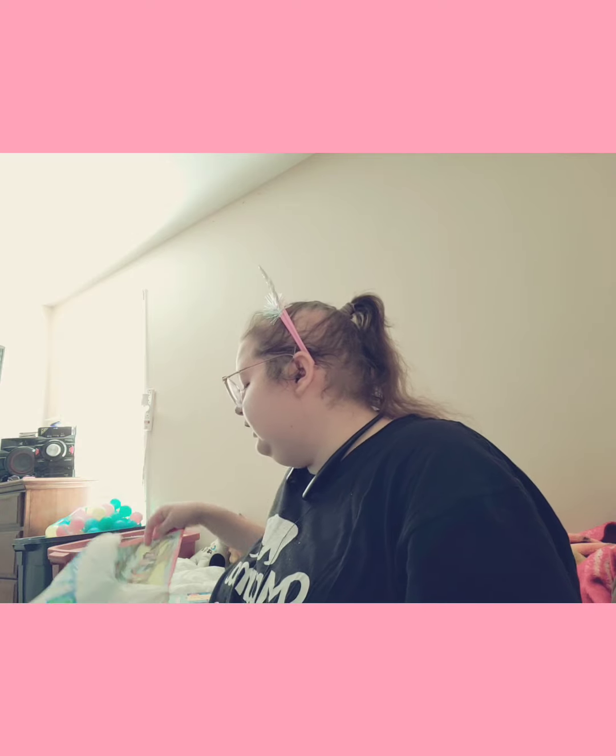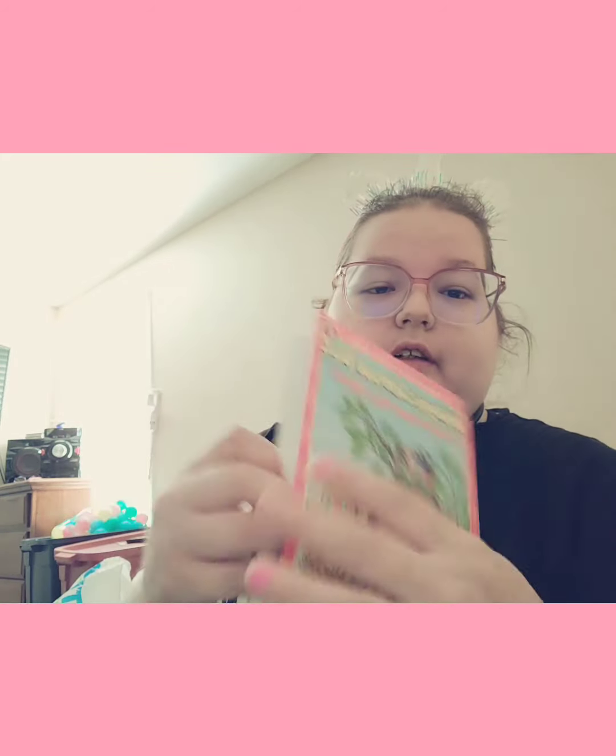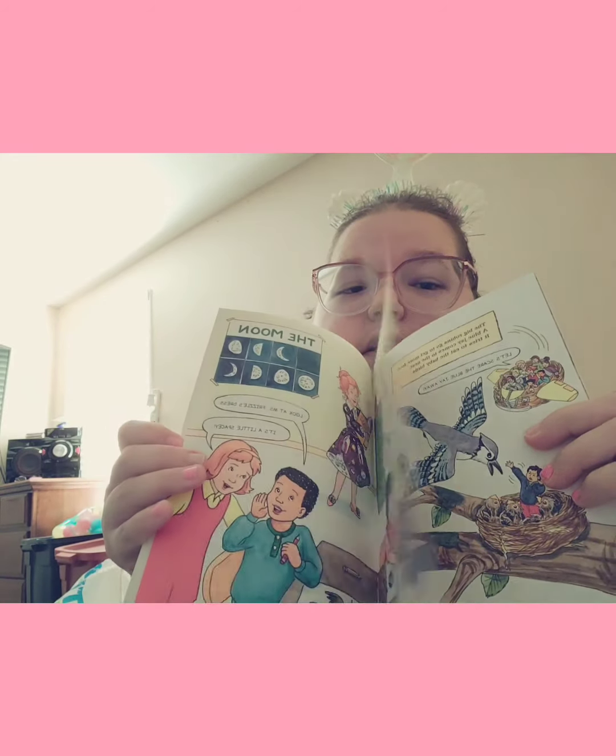And then I got the Magic School Bus Flies from the Nest, and this is Level 2. Here's the book — it's Level 2, so it's easy enough for him to read on his own.